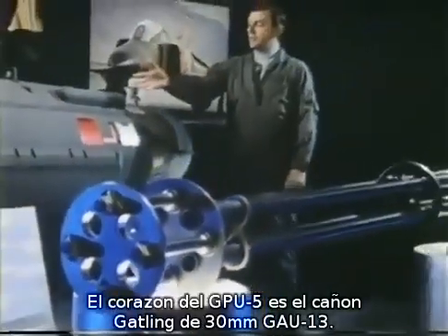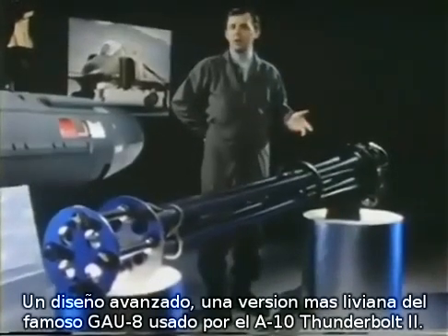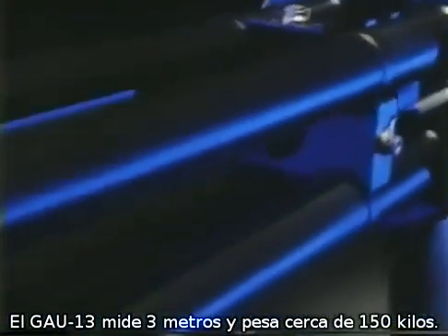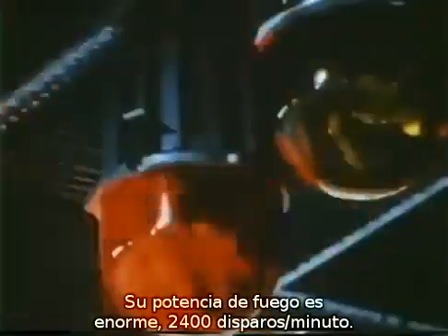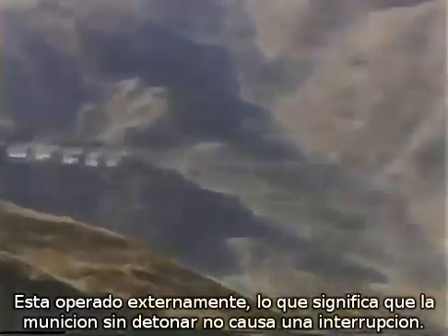The heart of the GPU-5A is the GAU-13 30mm Gatling gun — an advanced design, a lightweight version of the noted GAU-8 used on the A-10 Thunderbolt II. The GAU-13 is just under 10 feet long and weighs only 340 pounds. Since it's a Gatling gun, it has tremendous firepower: 2,400 shots per minute. It's externally powered, which means unfired rounds pass right through the gun without a stoppage, giving it extremely high reliability.